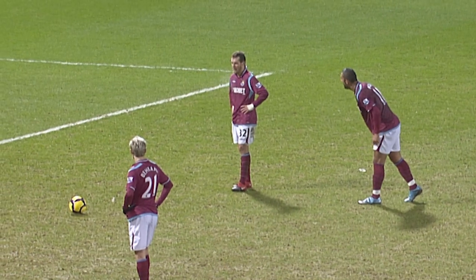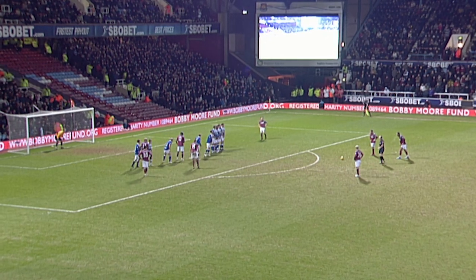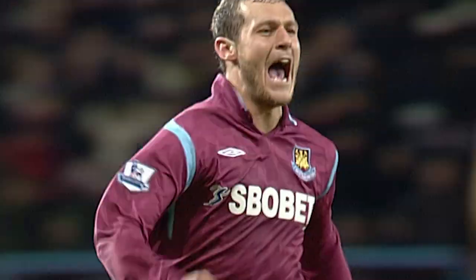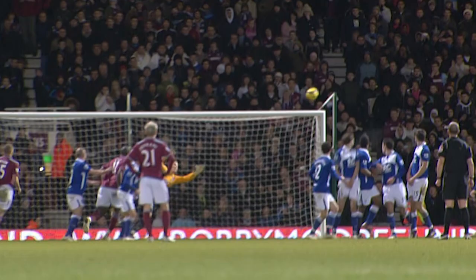Where Joe Hart is standing. It's actually a massive moment in this match. It is Diamante. It's a fabulous free kick. West Ham in the half, on the highest of highs, with a crucial goal.